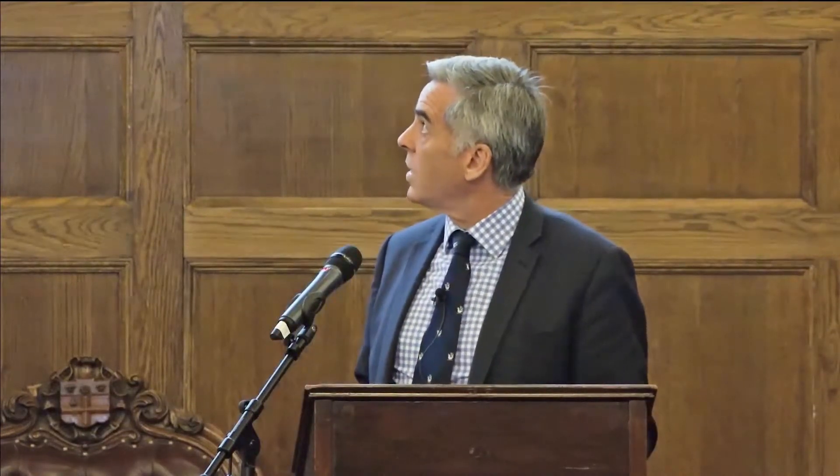What sorts of cancers do they have? We put patients in studies because we know they're going to have recurrences — we want patients with higher recurrence rates. That's why we see plenty of haematological, lower GI, and lung cancers, but not so many breast cancers. You can't see any prostate cancers, you can't see any pancreatic cancers. In fact, looking at just the Einstein studies, we can see a total of only 60 lung cancer patients. That's not enough.